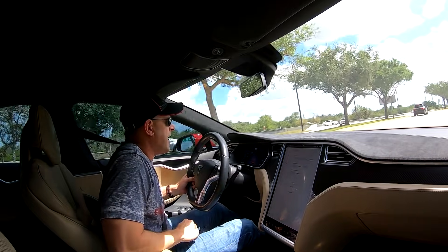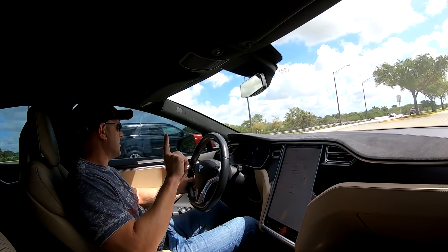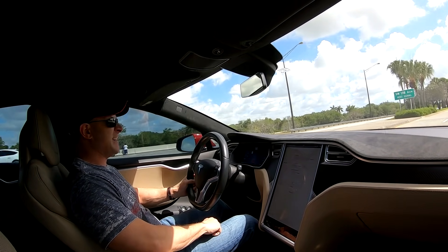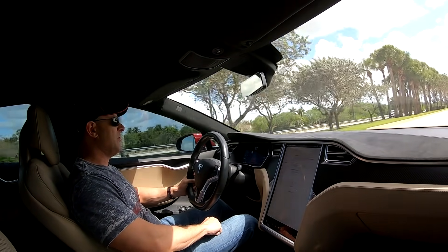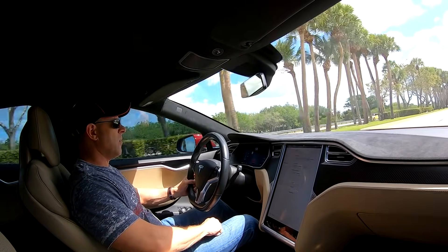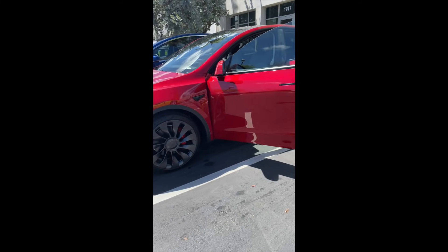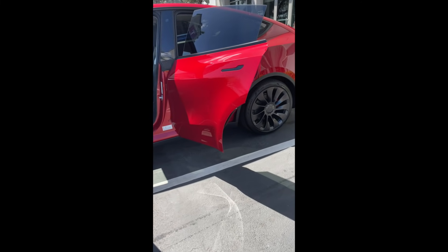It launched pretty good but spun a bunch — these old tires just don't stick. I have to say, I'm really going to miss launch mode. Oh well. And there it is — the Tesla Model Y.